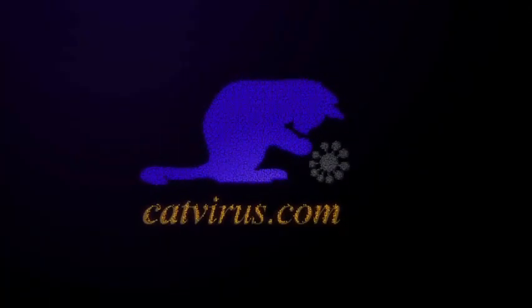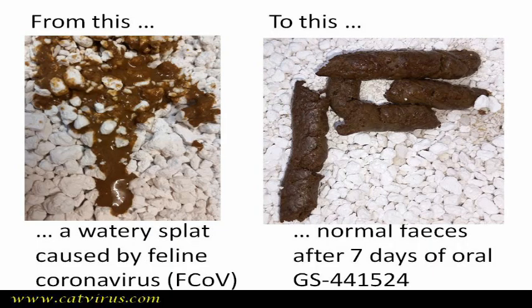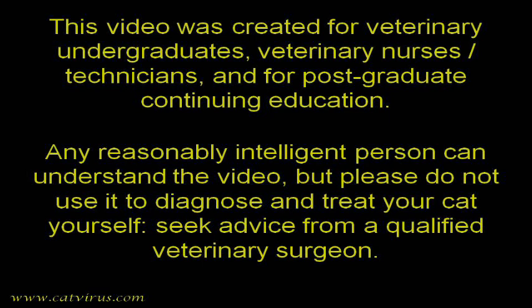In this diarrhoea video diary, we will see Patrick the cat's faecal score improve after eight months of watery dysentery to normal faeces within days of finishing a seven-day course of an antiviral pill, which rid him of his feline coronavirus infection. This video is unsuitable for anybody enjoying chocolate pudding right now.